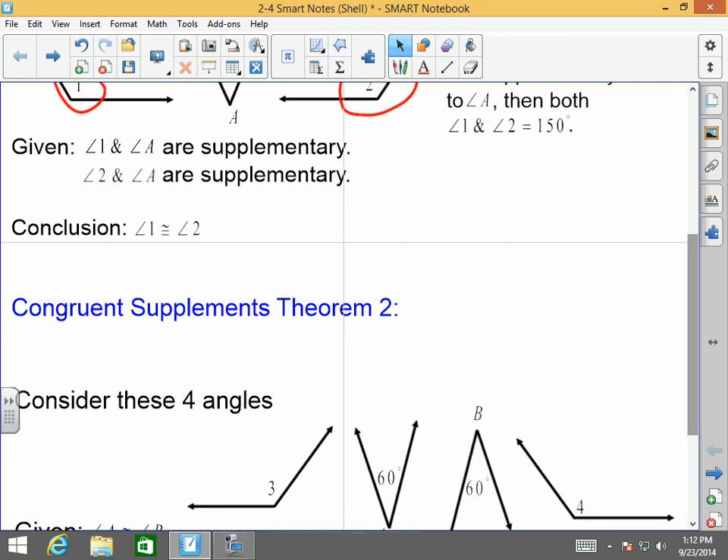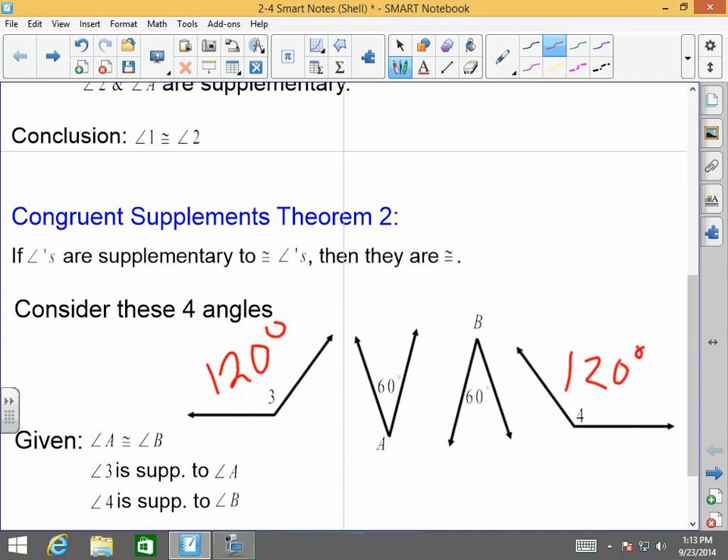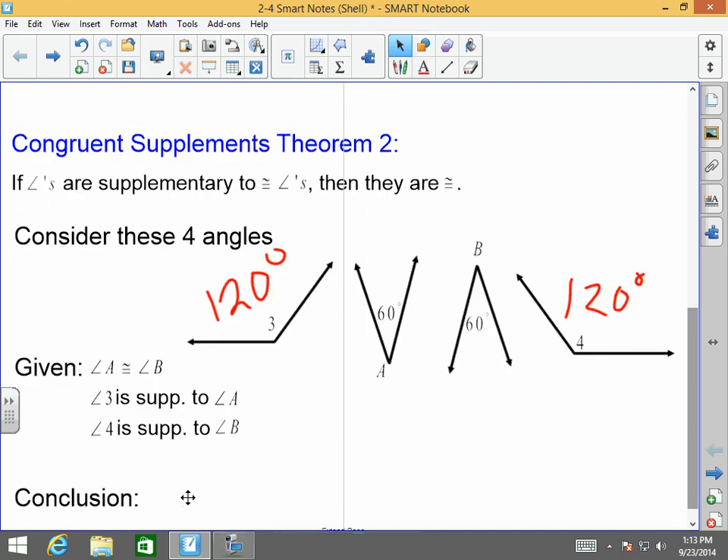Congruent Supplements Theorem 2 states that if angles are supplementary to congruent angles, then they are congruent. For example, consider the four angles: angle 3, angle A, angle B, and angle 4. Angle A and angle B are congruent. Angle 3 is supplementary to angle A, and angle 4 is supplementary to angle B. So therefore, angle 3 has to be 120 degrees and angle 4 has to be 120 degrees, thereby we can conclude that angle 3 and angle 4 are congruent.